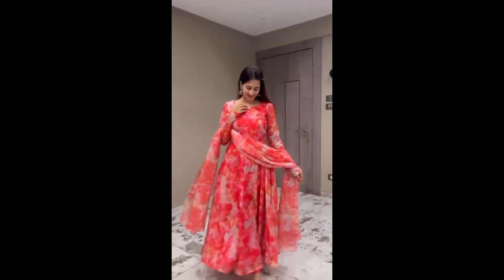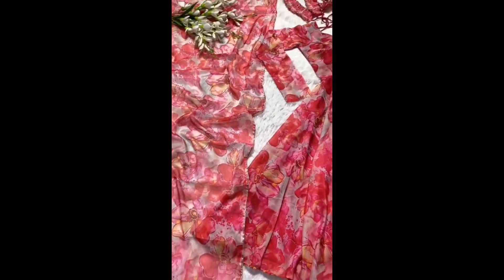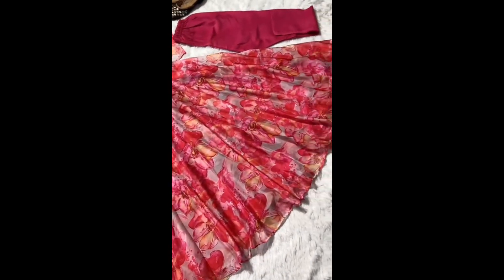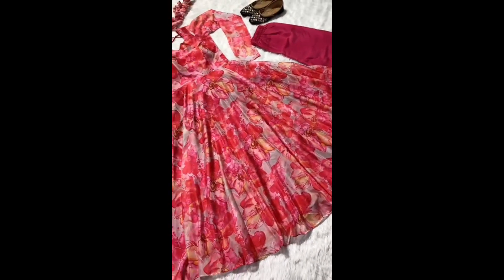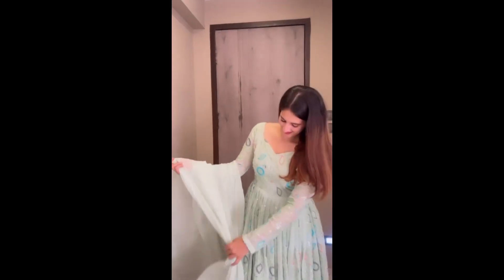If you want to see the exact work and quality, please watch the full video. Don't skip it, otherwise you will not understand the design. Sometimes the reference video and the real video have a little difference.